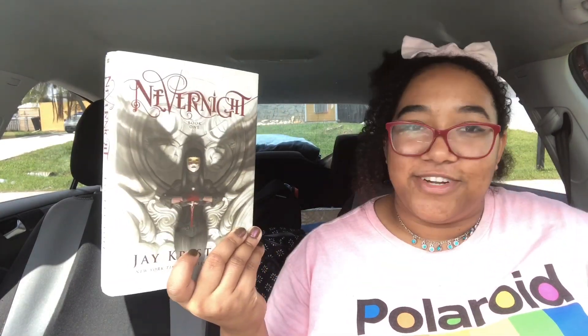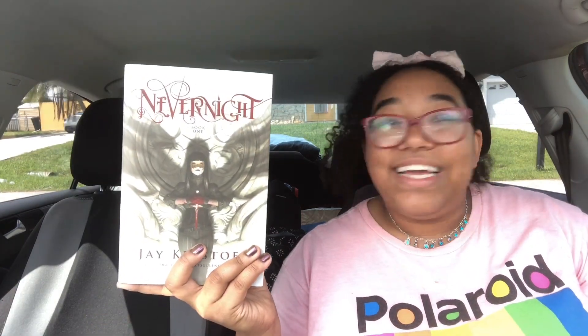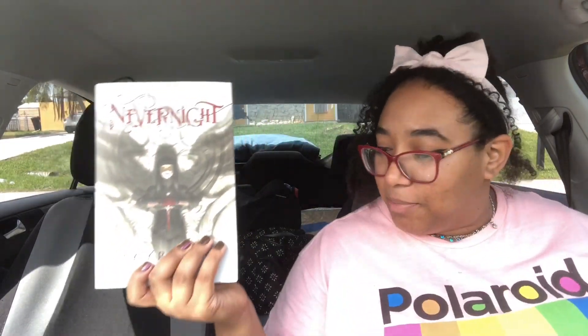The last and final book is Nevernight by Jay Kristoff. The third and final installment of this series comes out next week and everybody and their grandmother is hyping it up — and I still have not read this book. So again, we have the opportunity now.